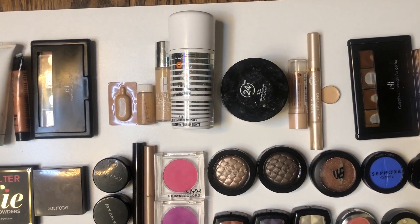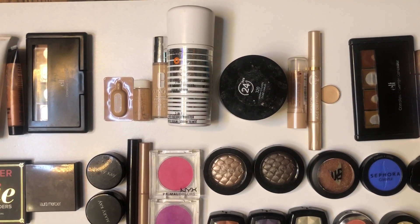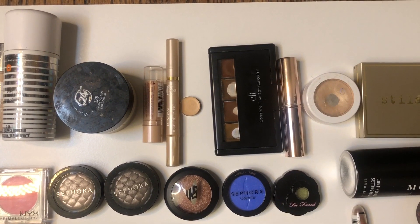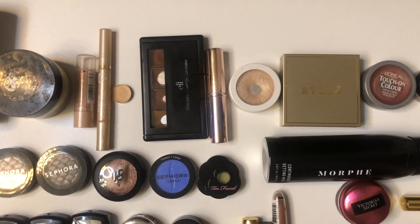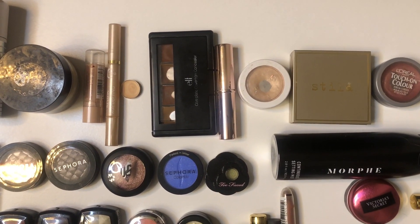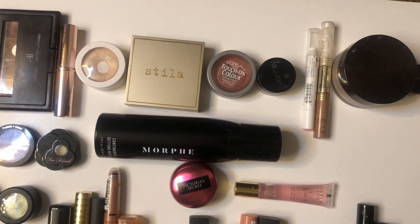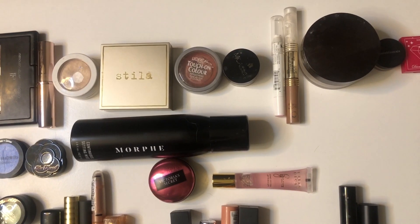I have three concealers: a stick, a pen, and a little pan. I have one cream bronzer palette. I have three cream highlighters. I have one cream blush.